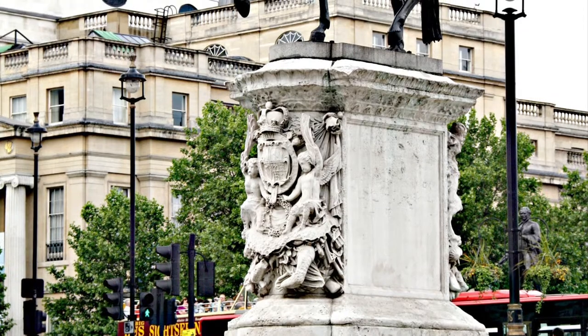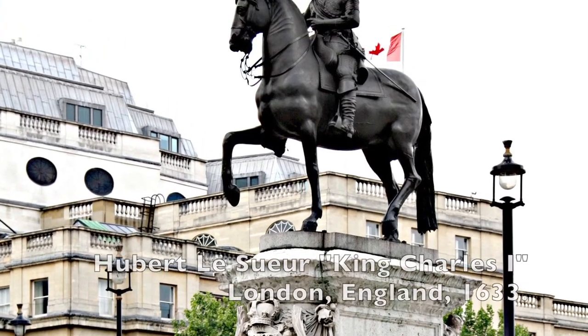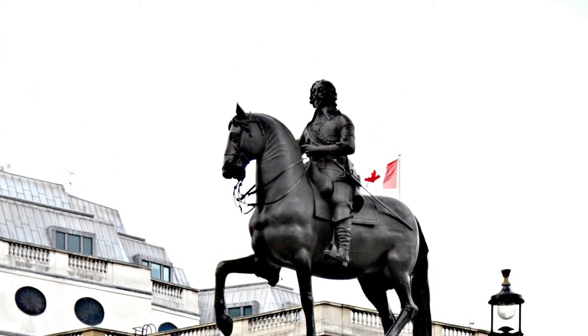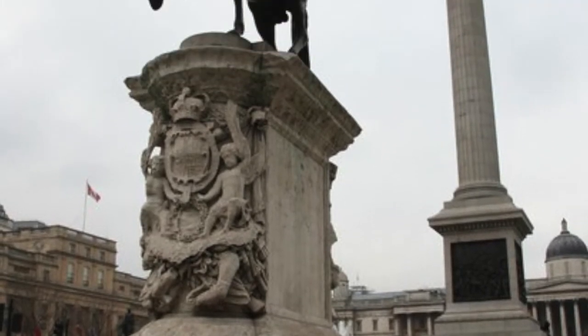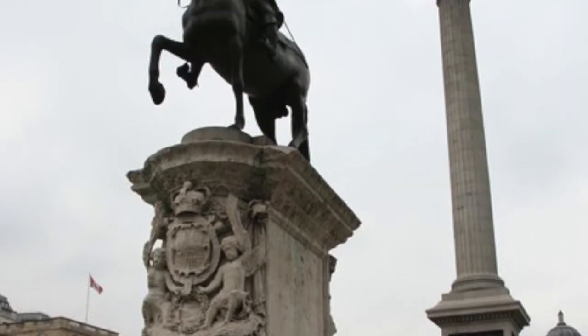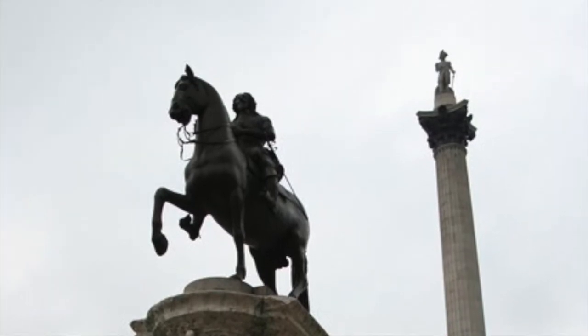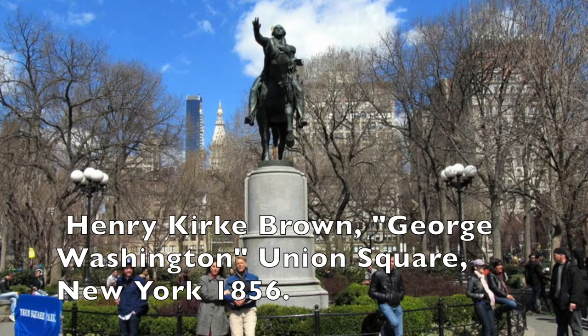Along with the aforementioned monument to King George III, another British monument that impacted Brown's equestrian statue is that of King Charles I. Built by the Frenchman Herbert Laisseur in 1633 and located in Charing Cross, London, England, this monument influenced the statue of King George III at Bowling Green, as well as Union Square's George Washington.